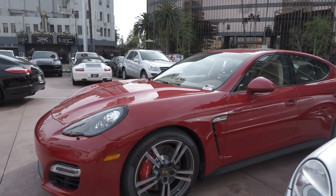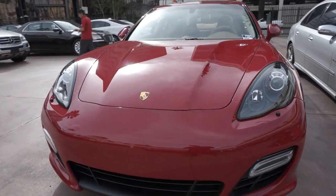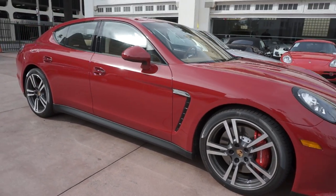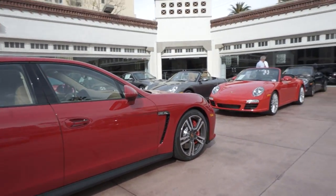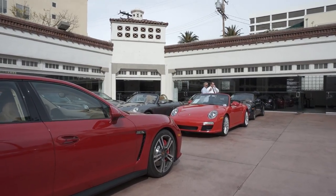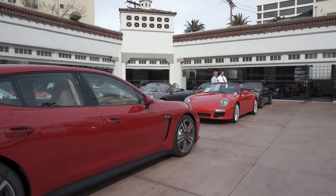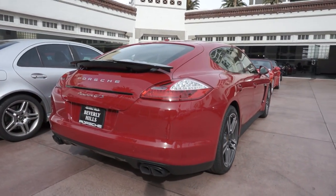For those that aren't familiar with the Carmine Red, it's a little bit darker red than the typical Guards Red that you might have seen on 911s. For a comparison, I've actually got a Guards Red Carrera right in front of me. So there's Guards Red and Carmine Red — you can see how they contrast. Pretty clear the Guards Red has a little bit more yellow or orange in it. The Carmine is a more traditional red.